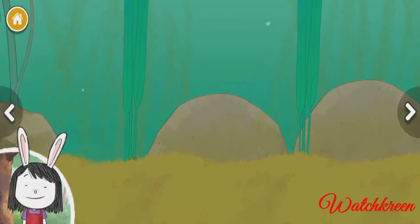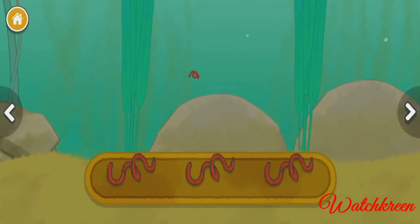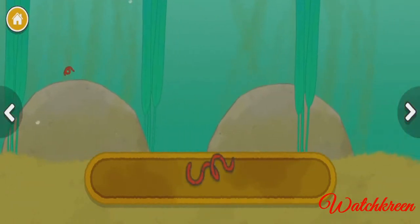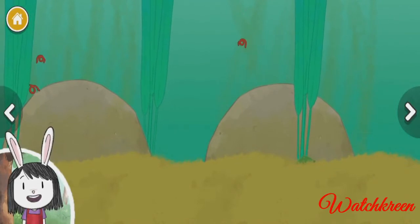Let's pick one and see what happens. These wiggly worms are so tiny — I wonder what other small animals live in the pond.